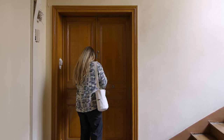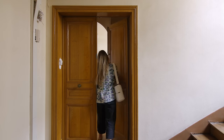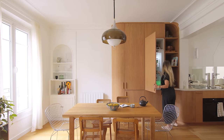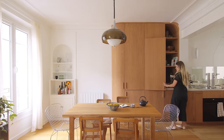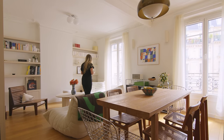The client is a young professional working with startups, and this is her first home. She initially hired me to help remove a load-bearing beam in the kitchen, but we ended up renovating the whole apartment.